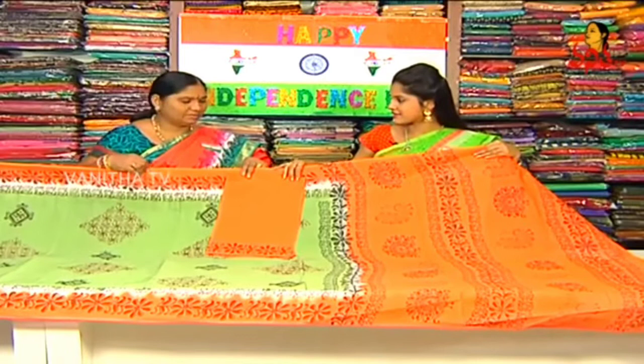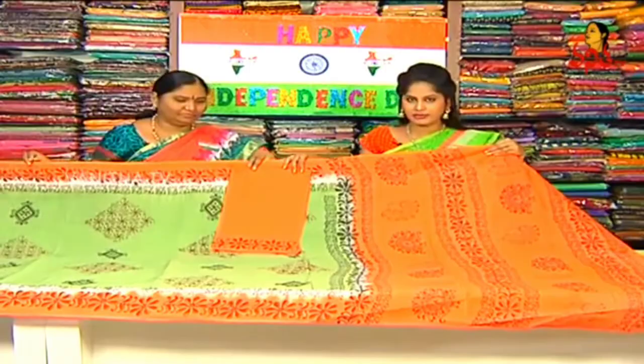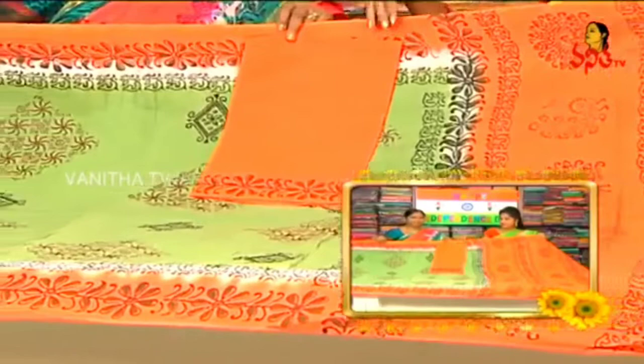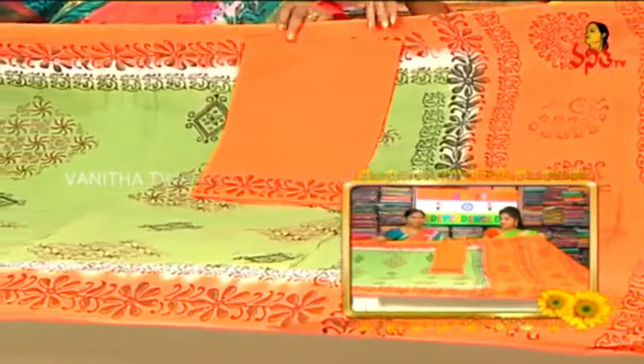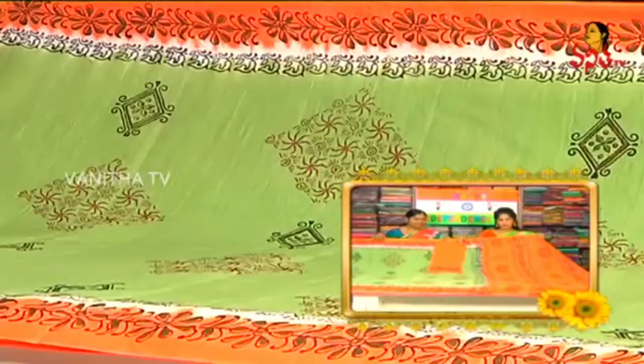We have four rounds with pink and orange color. A pink border is available in the showroom today. This day we are going to purchase this dress. We are going to select the orange, white and green combination, and purchase this dress for 495 rupees.